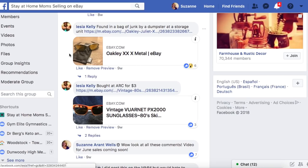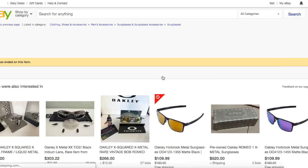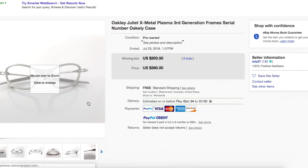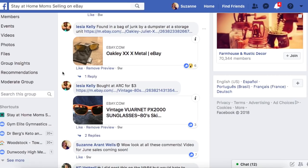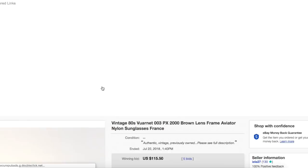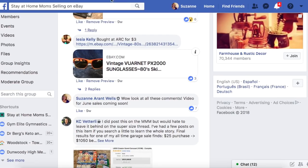Licia found these in a bag of junk by a dumpster at a storage unit — they're Oakley frames, just the frames, and they sold for $203.50. They were free. She also bought some Warnet aviator sunglass frames at a thrift store for $3 — they sold for $115.50. Apparently she has some knowledge of sunglasses and frames.